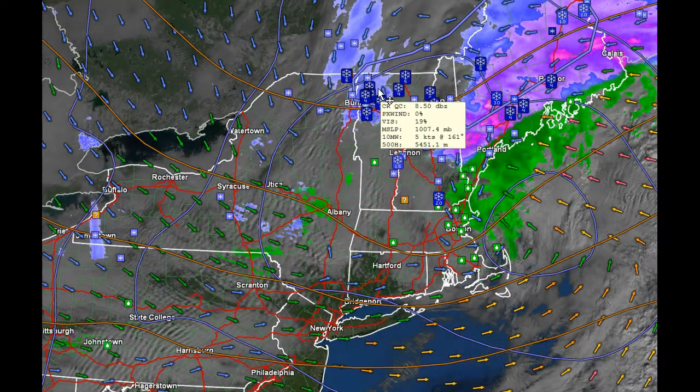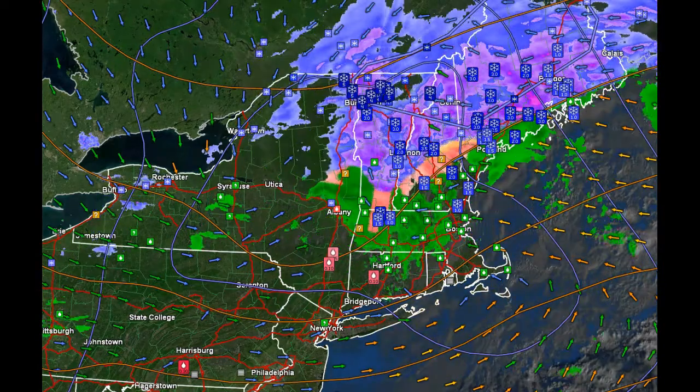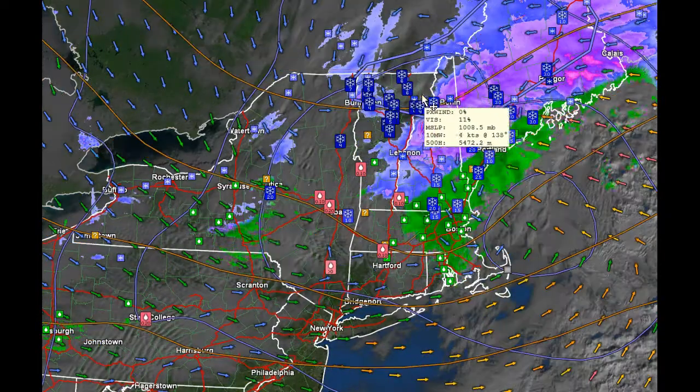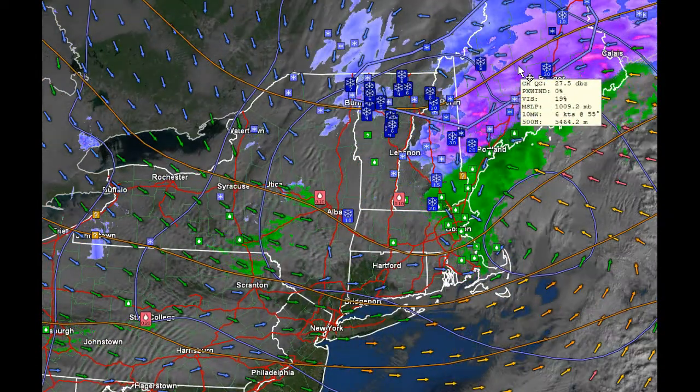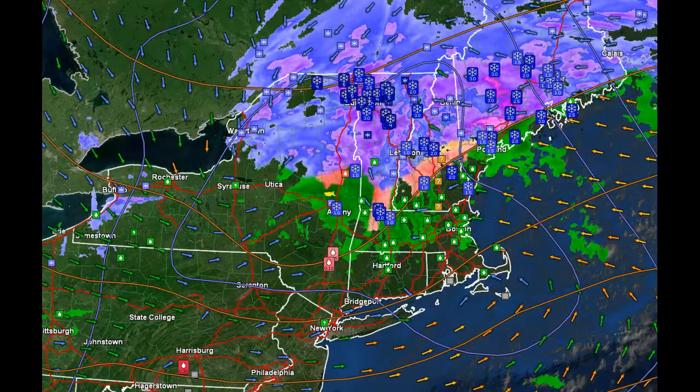So we're still not a hundred percent out of the woods here. The risks are just about done as that last little bit of business works on, and you can see it beginning to work in here. Most of the heavier snows have now exited even parts of New Hampshire and into Maine. Roger Hill, Weathering Heights — thanks for watching.